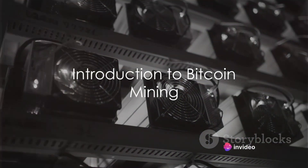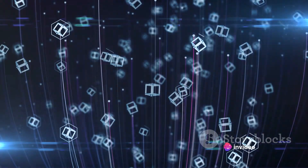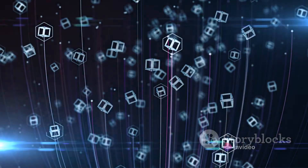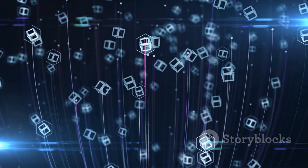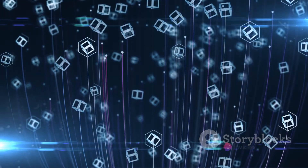Ever wondered how Bitcoin mining works? Bitcoin, the first ever cryptocurrency, has revolutionized the way we think about money. It's a digital currency that operates independently of any central authority, and it's powered by a technology called blockchain.